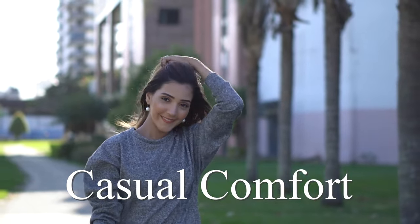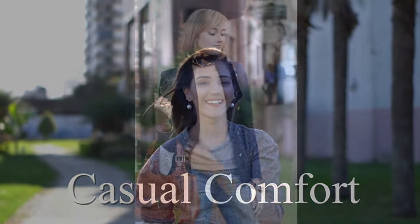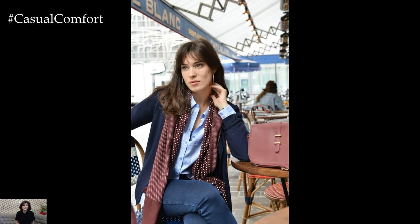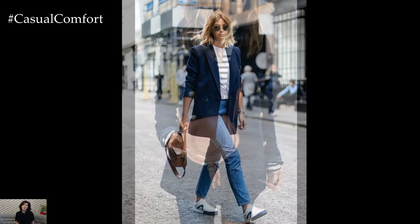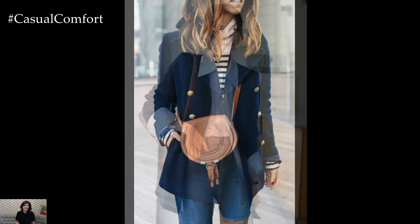Welcome to the Casual Comfort Channel where you will learn a lot of interesting and useful things for yourself. The navy blazer is a timeless wardrobe staple that effortlessly combines sophistication with versatility. For women, it serves as a cornerstone piece, capable of elevating any outfit from casual to chic with its classic appeal. Whether worn as part of a formal ensemble or dressed down for a more relaxed look, the navy blazer exudes an air of refinement and style.